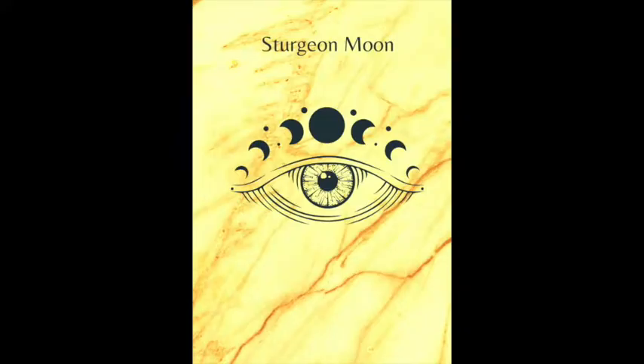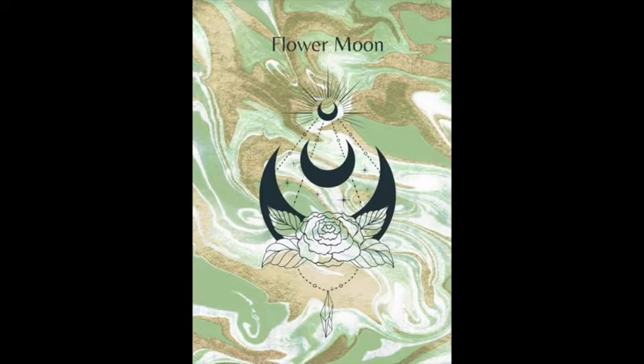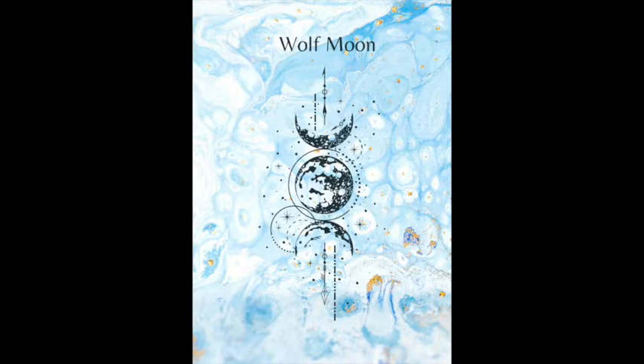We go with every lunar cycle — there are 13 lunar cycles per year. There is unique art per lunar cycle, and a color backdrop that is unique to each lunar cycle. It is a weekly calendar.